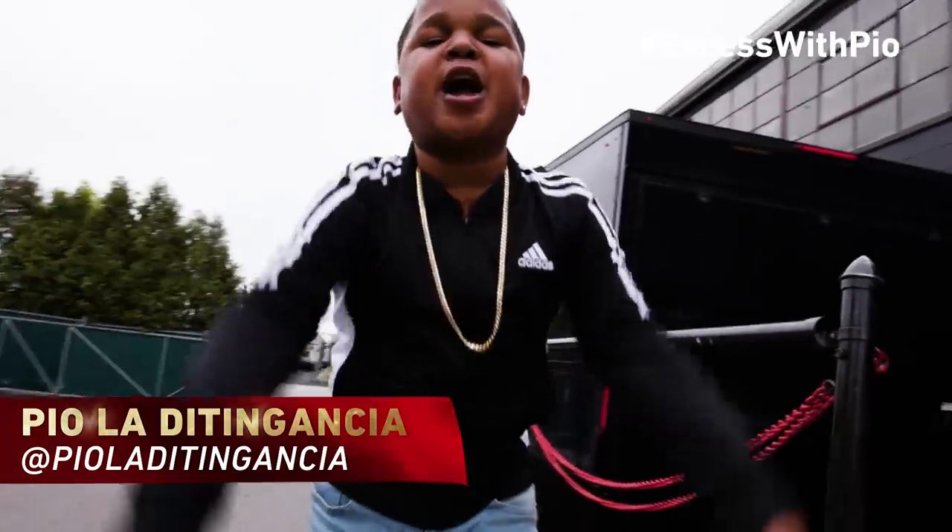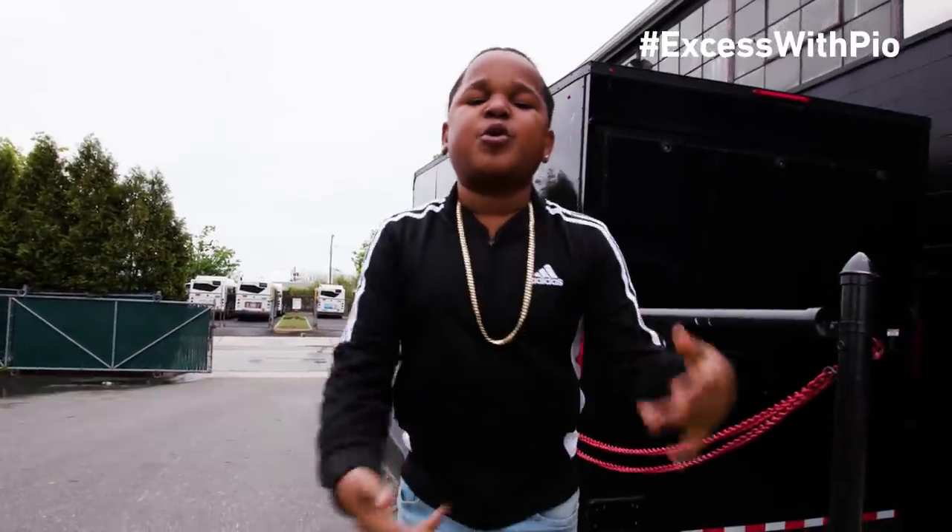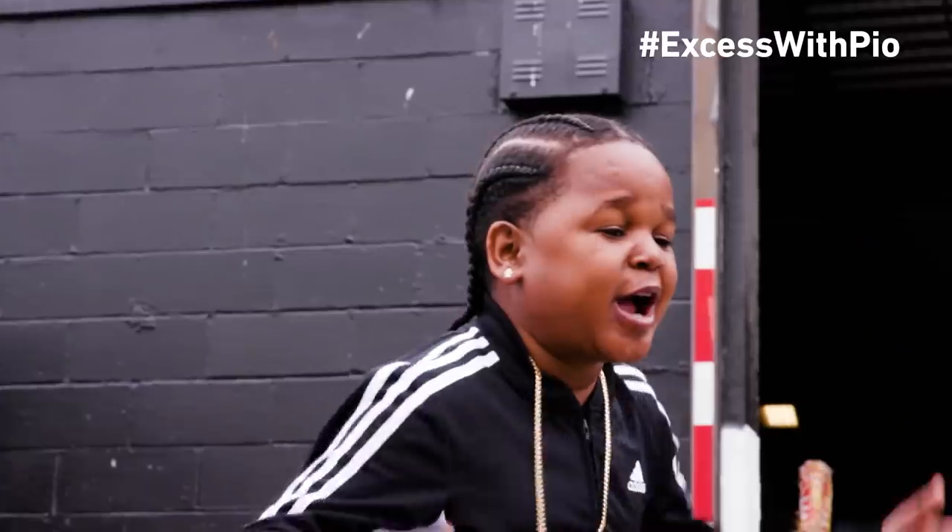Hi, guys. I'm Pio Lighting Ganja. We're here with XS, where we check out good shit. We got everything.